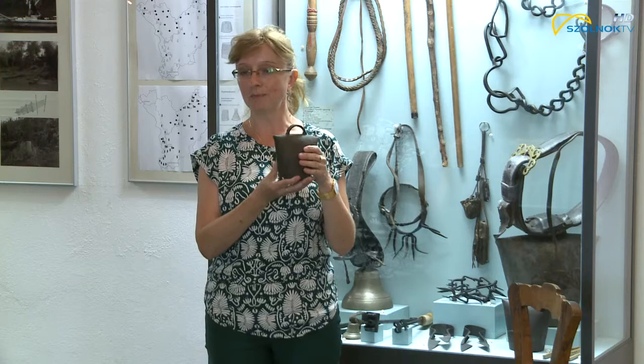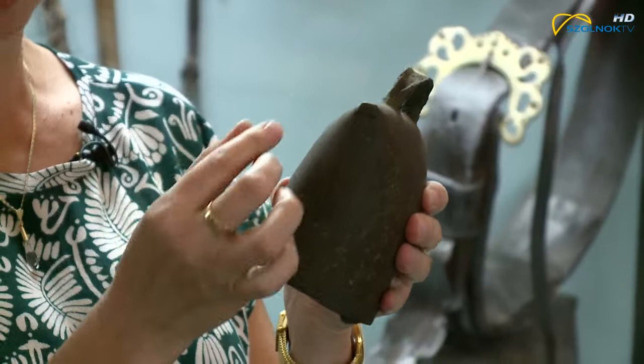A kolompnak sokkal tompább hangja van, mint a csengőnek, de nagyon jó jelző funkciója van.